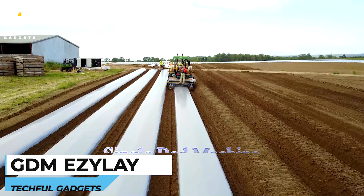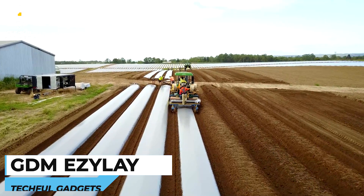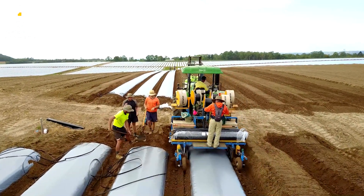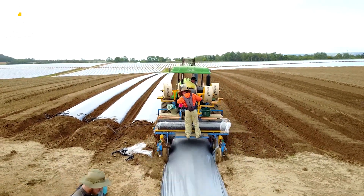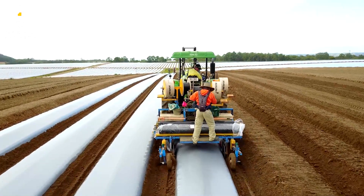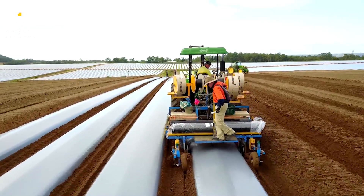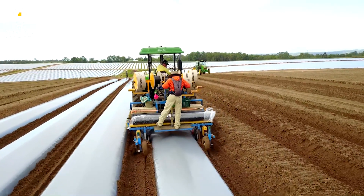Number 7: GDM Azylay Plastic Mulch Layer. The GDM Azylay Plastic Mulch Layer is equipment used in agricultural operations to lay plastic mulch, designed to automate and streamline the process of applying plastic mulch to fields, which helps control weed growth, retain moisture in the soil, and regulate soil temperature. It typically consists of a frame with adjustable width to accommodate different bed sizes, a mulch roll holder, and a series of discs or wheels that create a furrow in the soil while simultaneously laying the plastic mulch on top. The equipment is designed to be attached to a tractor or other suitable machinery.